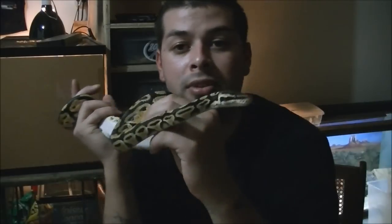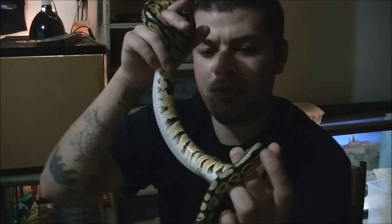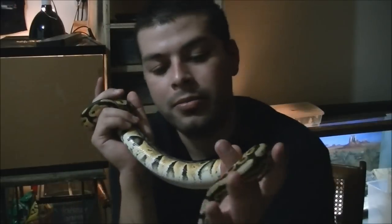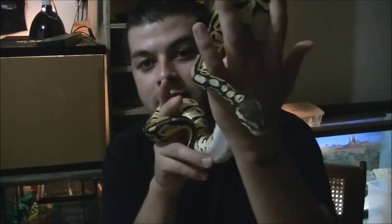My future plans for her — I have the male bumblebee and I'll show him later in another episode. She was probably my third or fourth ball python that I got. My plan is just to breed her to the bumblebee, and of course I'm going for the killer bees. That's my main goal.